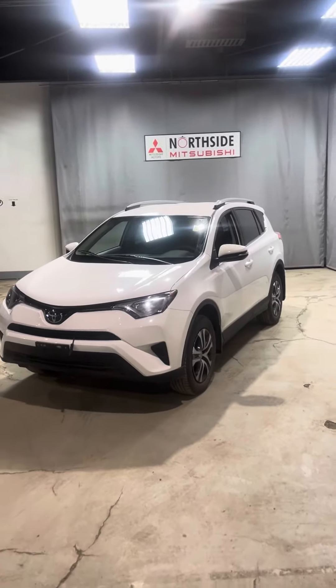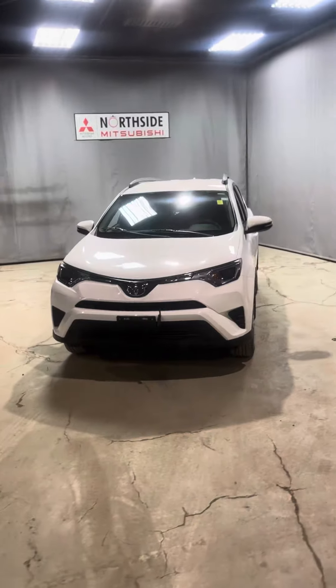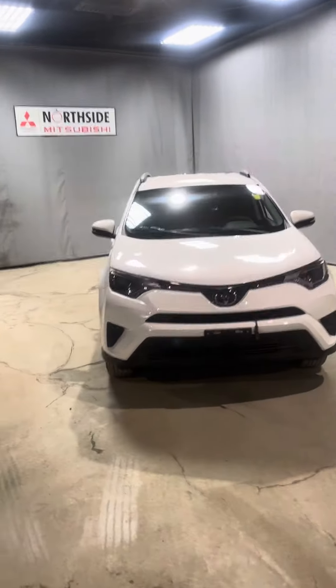Hey there, Steven. It's Nate here from Northside Mitsubishi. Here I have our 2017 Toyota RAV4 LE all-wheel drive.